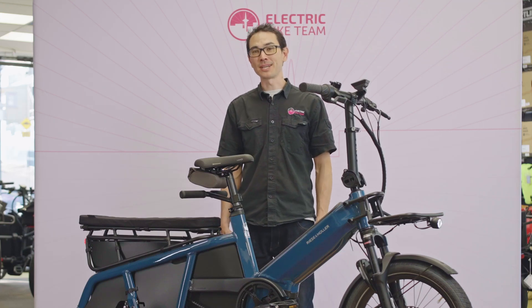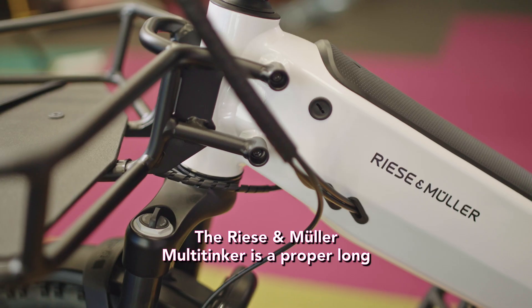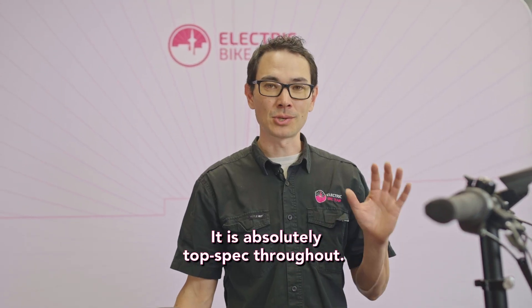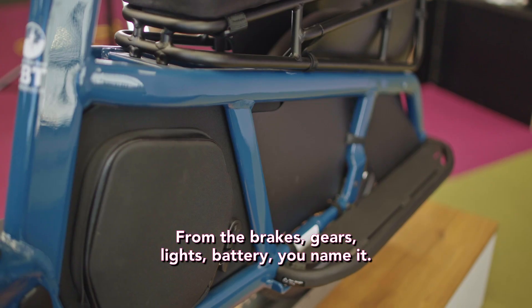Kia ora, this is Morris from Electric Bike Team and this is the Riesenmuller Multi-Tinker. The Riesenmuller Multi-Tinker is a proper long tail that can carry a lot of stuff or people. It is absolutely top spec throughout, from the brakes, gears, lights, battery — you name it.